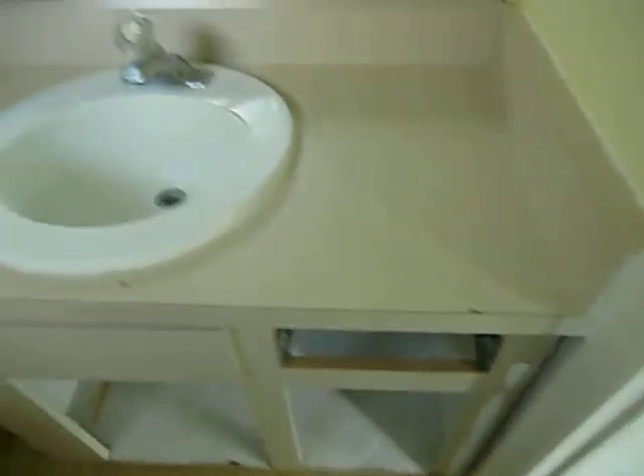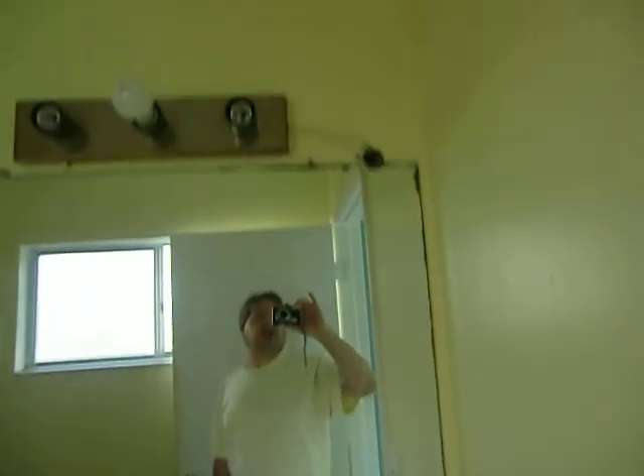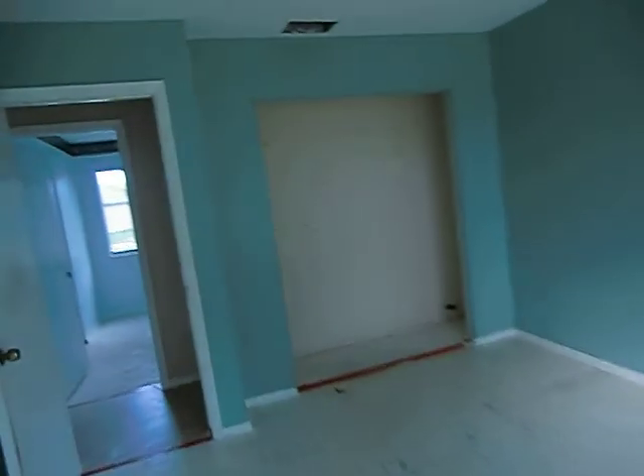And this is the master bath. Definitely needs a base cabinet, it looks like. The water heater's gone. Here's the other bathroom — it needs a good cleaning.